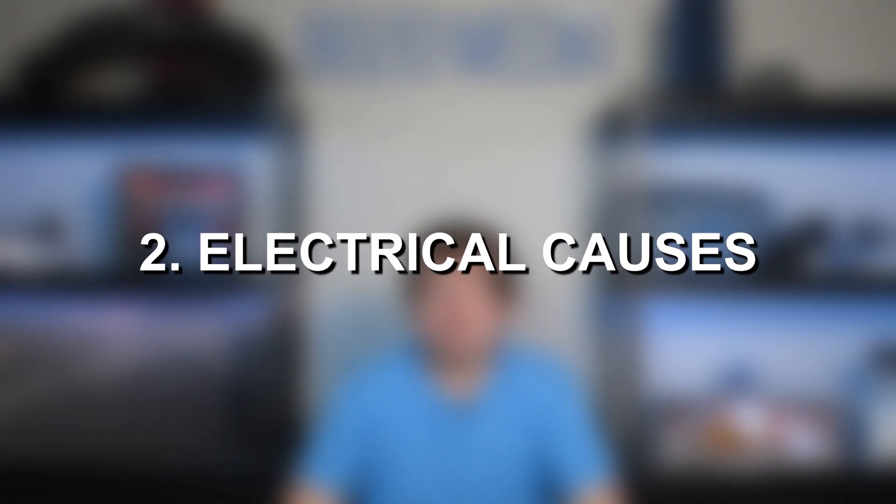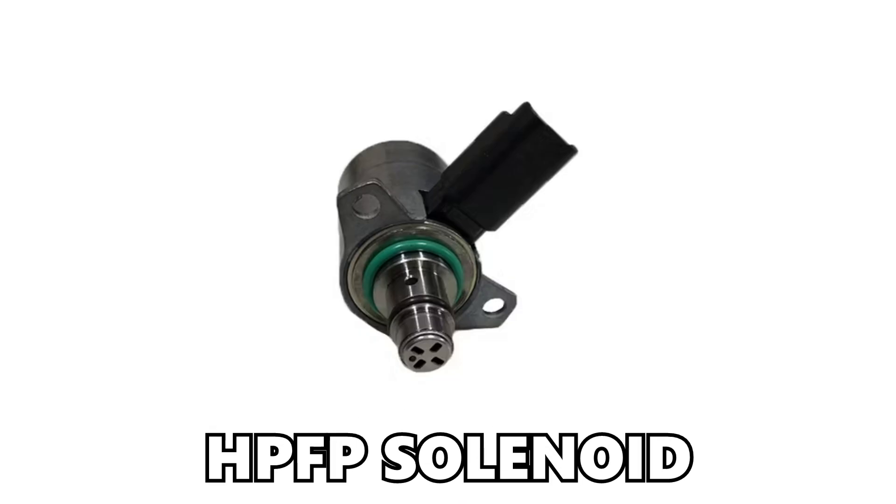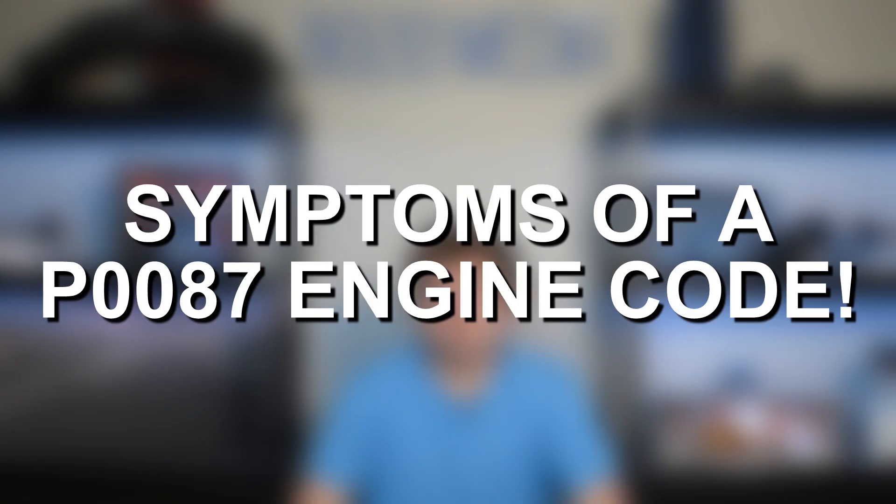Moving into electrical and sensor issues specifically, really any electrical systems involved with the fuel system can be a factor. This includes electrical issues with the high or low-pressure fuel pump modules, the fuel rail pressure sensor itself, or something like the high-pressure fuel pump solenoid. Really anything that can cause fuel delivery issues — whether mechanical, electrical, or a sensor problem — can trigger P0087.